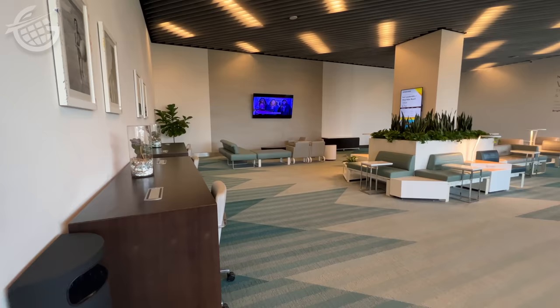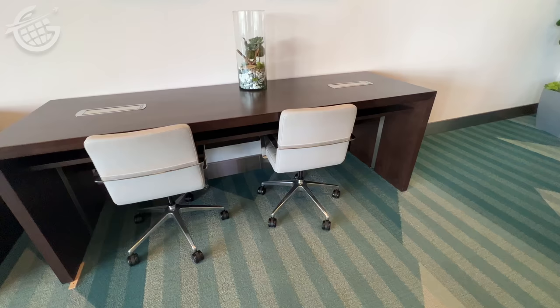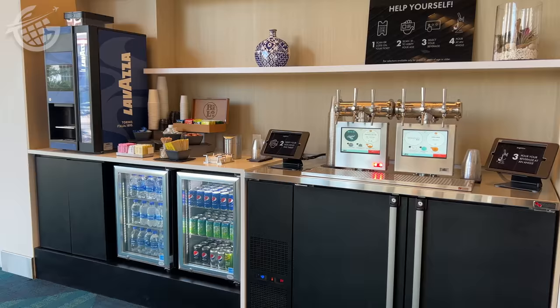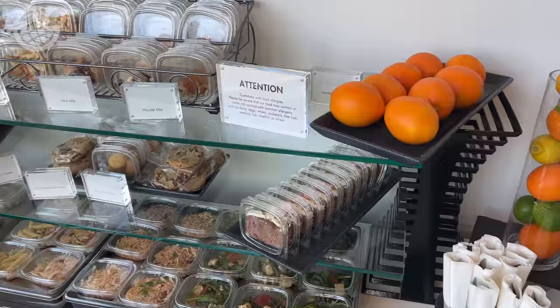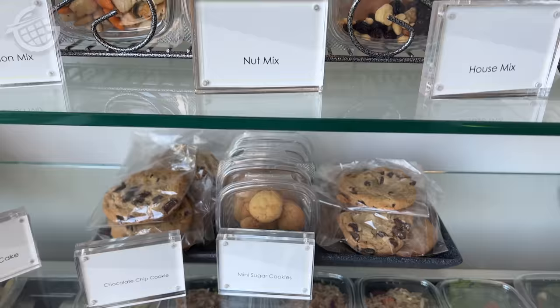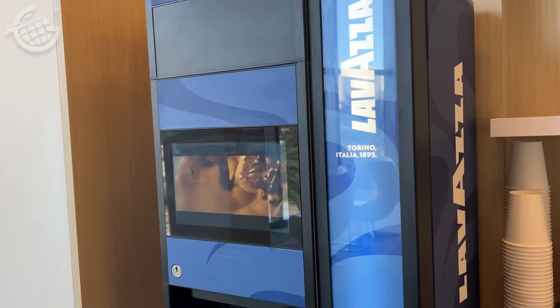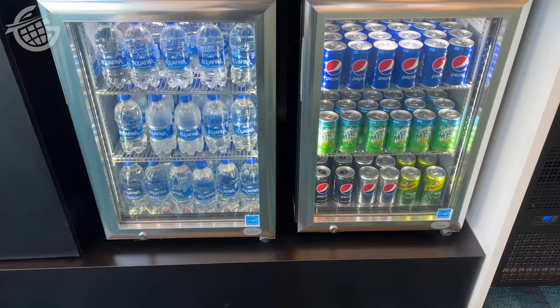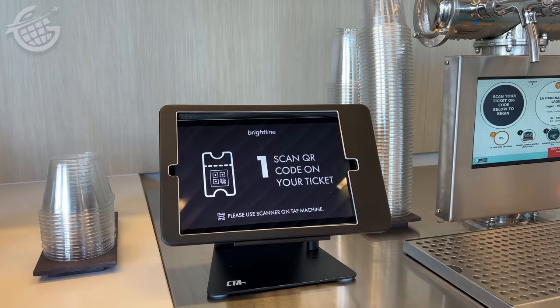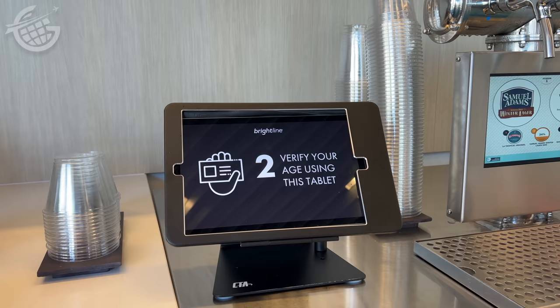There's plenty of comfortable seating in the lounge, including couches, chairs, and even desks. There are a lot of drinks and snacks included in the premium ticket price. You can get coffee, and there's a refrigerator with water and soft drinks. There's also an automated self-serve bar that provides beer and wine. Passengers have to submit a scan of their driver's license through a website on a mobile device. I found it a bit clunky to use, but eventually I did get it to work.